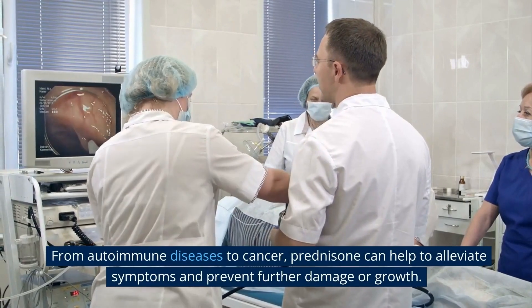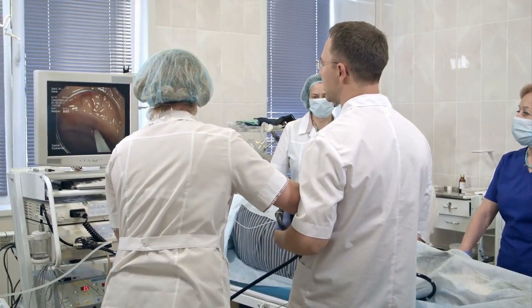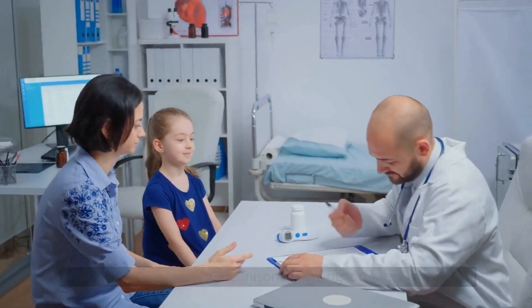In summary, prednisone is a powerful anti-inflammatory and immunosuppressive medication used to treat a wide range of conditions, from autoimmune diseases to cancer. It can help alleviate symptoms and prevent further damage or growth. As always, it's important to have a conversation with your healthcare provider to determine if prednisone is the right treatment for you.